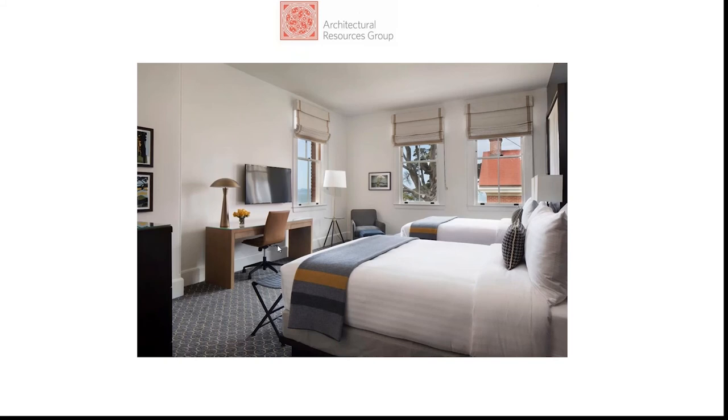Here's a final image of one of the guest rooms, which really shows what a difference it makes not to have the added eight inches of shear wall — we could keep all of the historic trim.